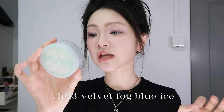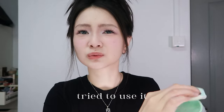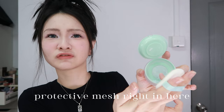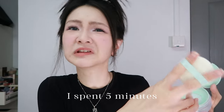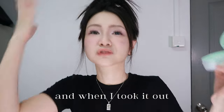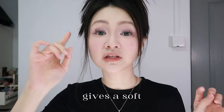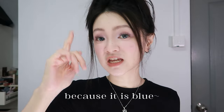Loose powder from CC in shade H03 Velvet Fog Blue Ice — it's a blue powder. I tried to use it for the first time. There was a protective mesh inside and it was so hard to take out — I spent five minutes trying and when I finally got it out, the powder went everywhere. I used it to set my forehead today. It gives a soft matte blurring effect and also has a little bit of brightening properties because it is blue.